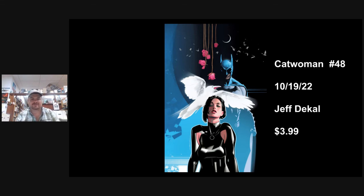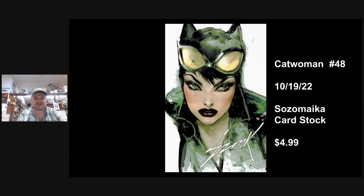Catwoman 48 — a great Jeff DeCall cover here. This is the meeting of her two worlds: the guy she's lovers with now and Batman. Those two cross paths, and of course the guy she's with is a thief and a murderer. How's Batman going to react to that? And she kind of snubbed him at the wedding two or three years ago. There's also a Mikel Janín card stock B cover for a dollar more. I like the kind of oversized signature there — it's a cool cover, a little different than what she's been doing.